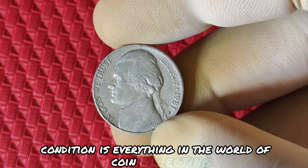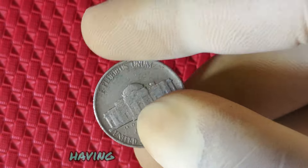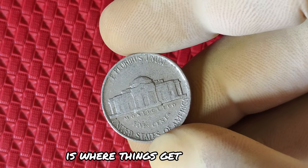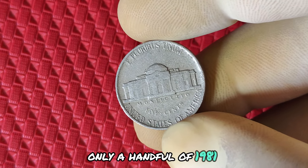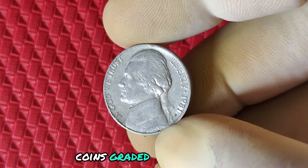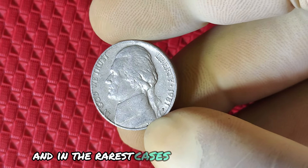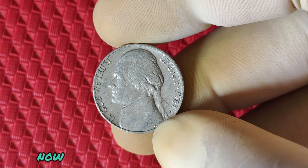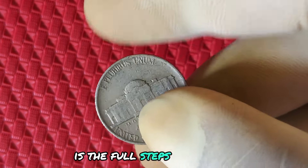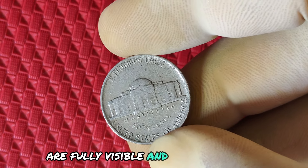Coins graded as mint state, or MS, are in the best condition possible, having never been circulated. The highest grade — MS67 or higher — is where things get interesting. Only a handful of 1981 P nickels have achieved such high grades, making them extremely valuable. Coins graded in MS67 or MS68 can fetch thousands of dollars at auction, and in the rarest cases, possibly even more. One of the most famous features to look for is the full steps designation — this means the steps on Monticello on the reverse side of the coin are fully visible and struck perfectly. Finding a 1981 P with full steps in a high grade is like hitting the jackpot.